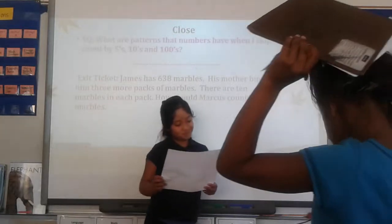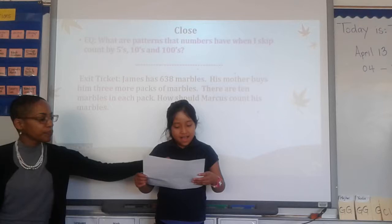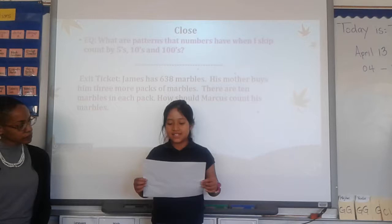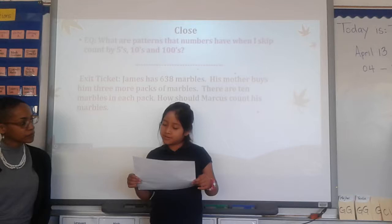All right, now it's time to close math workshop, and our sharer is Yesuia today. So let's hear it nice and loud. Read the problem here first, and then read your explanation. Kevin has 37 toy cars. Brent has 10 more toy cars than Kevin. How many toy cars does Brent have? Please explain how you know this.